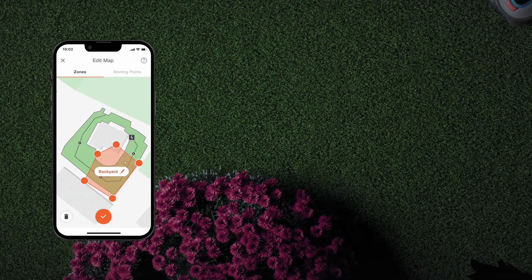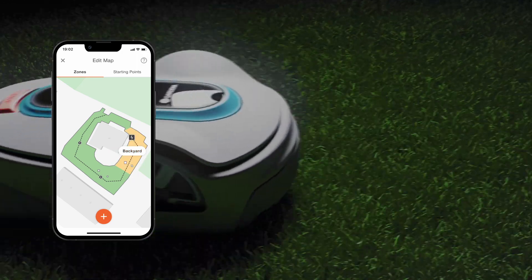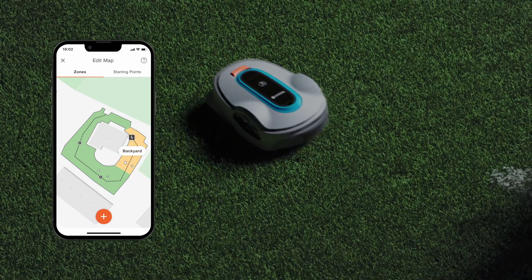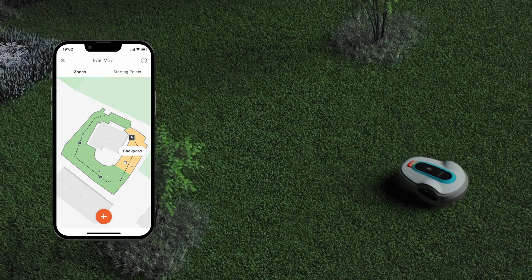Is there an area your Smart Soleno should temporarily or permanently avoid? Loaner Intelligence allows you to flexibly define no-mow areas, so the Smart Soleno only mows where it needs to and with ultimate precision.